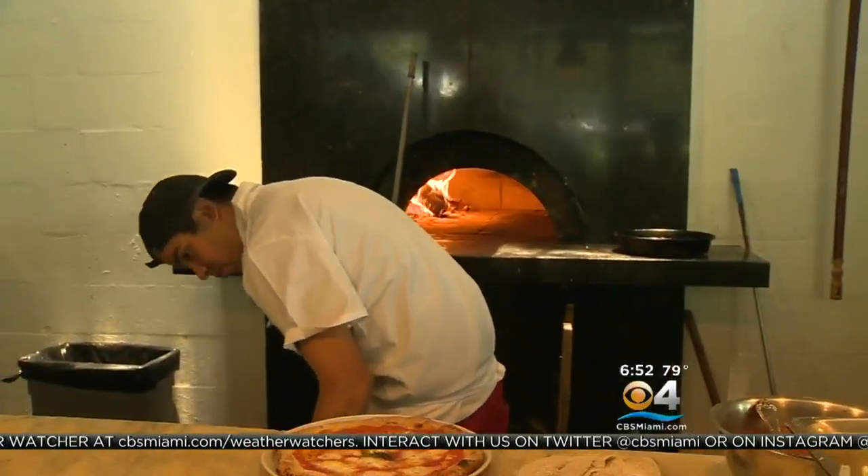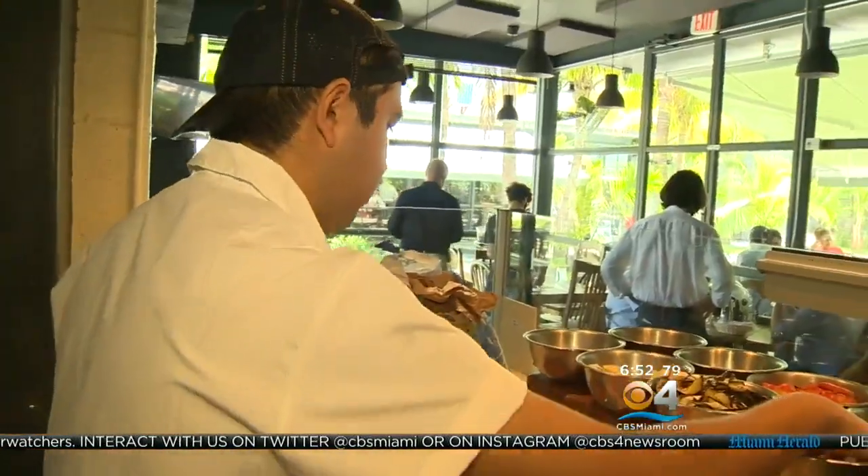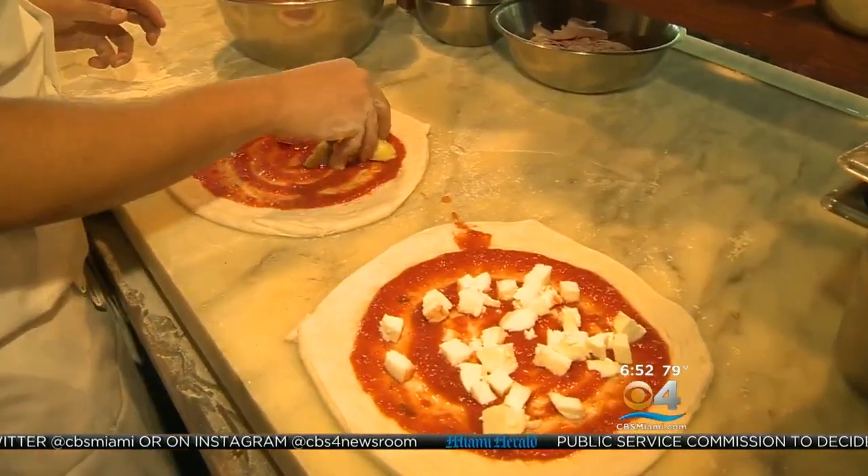A vibrant setting with truly authentic Italian food. Ironside wants to be a classic Italian pizzeria, Neapolitan style — very simple, very cozy, very nice — with great food where you can hang out with your family or friends.